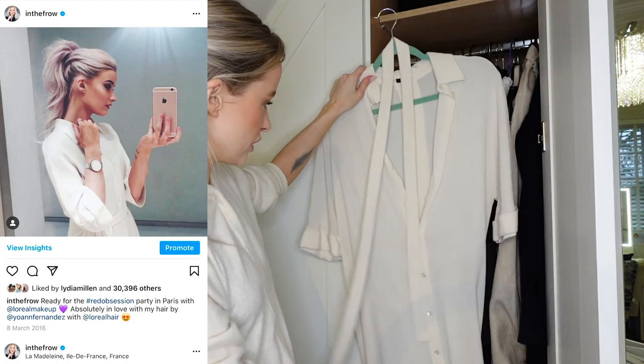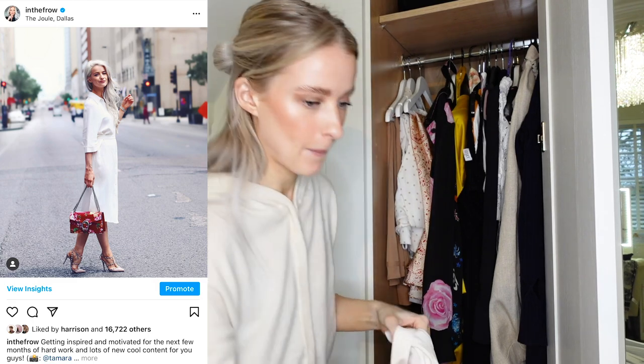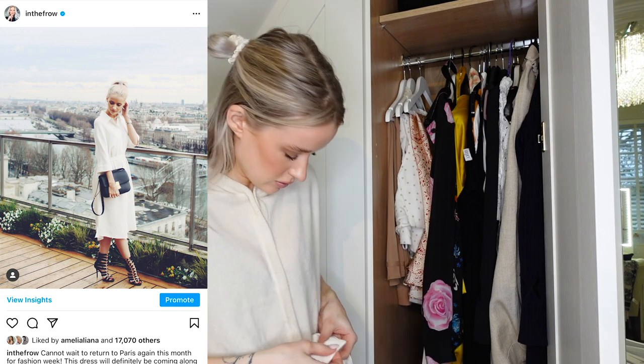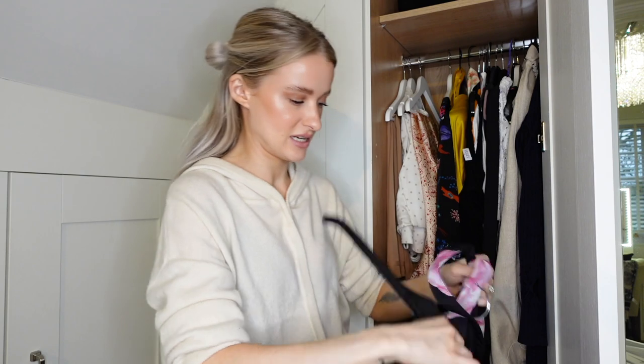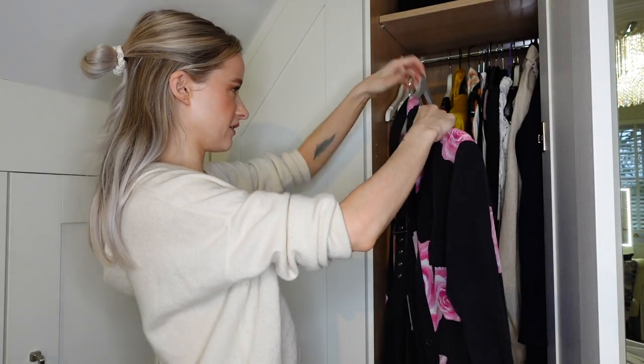This is a shirt dress that I got from Joseph years ago and I no longer love it the way I used to, so I'm going to send that to someone else. Still love this Gani dress though - it's a really long shirt dress and it's fabulous.